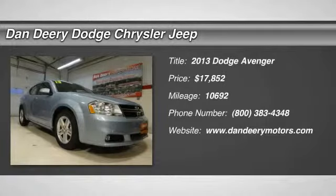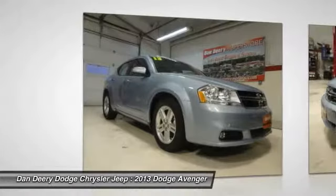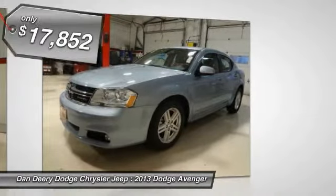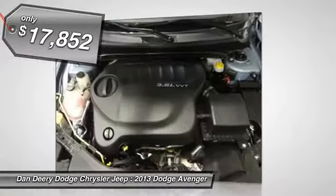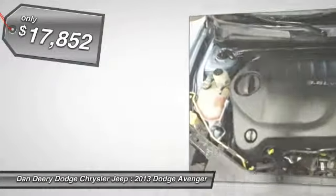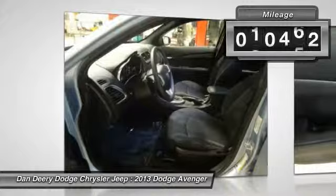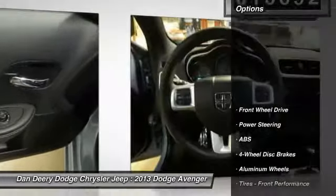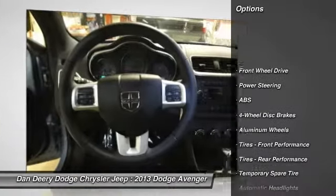Want to stretch your purchasing power? Well take a look at this wonderful looking 2013 Dodge Avenger. It is nicely equipped with features such as Avenger SXT, 3.6L V6 24VVT, and Power Express Open-Close Sunroof. This fantastic Avenger is the car with everything you'd expect from Dodge, and then some.